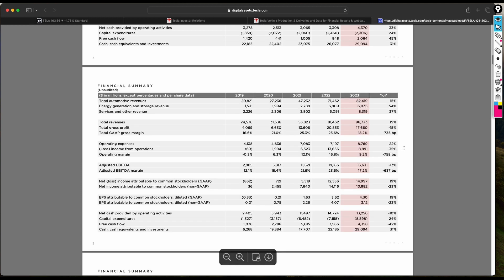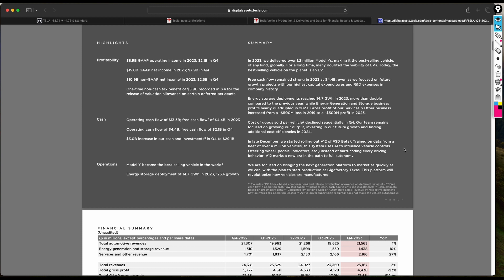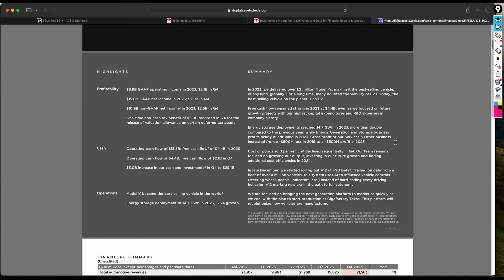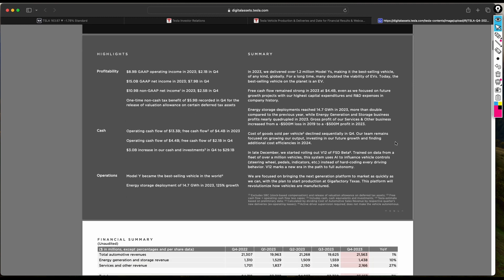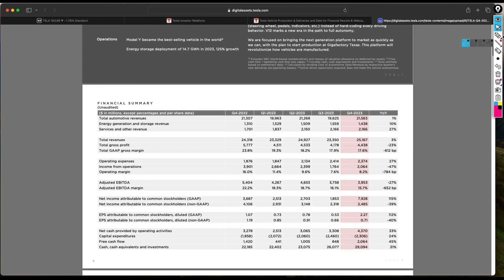Now we want to look at other things they've reported in the past. Their most recent earnings report was released at the end of Q4 2023, and we want to compare how many cars were produced versus delivered on a quarter-over-quarter basis.